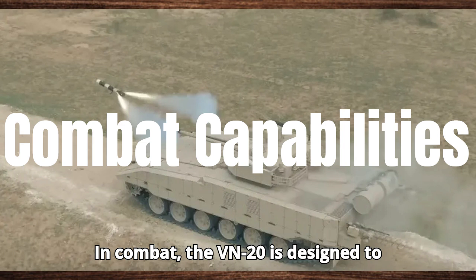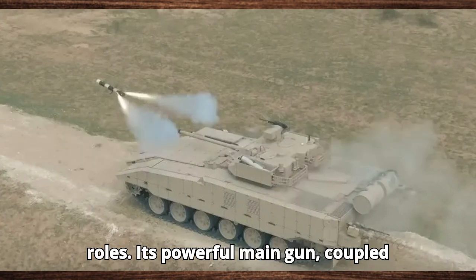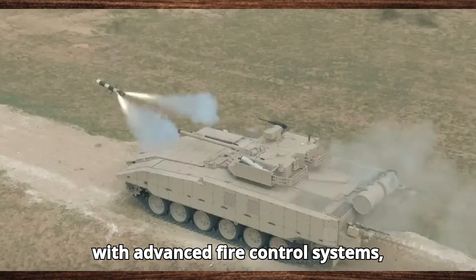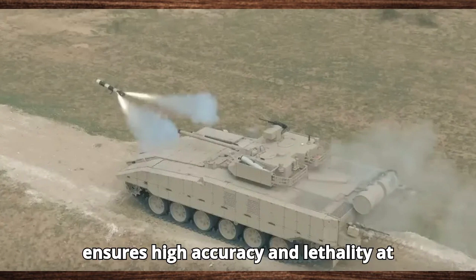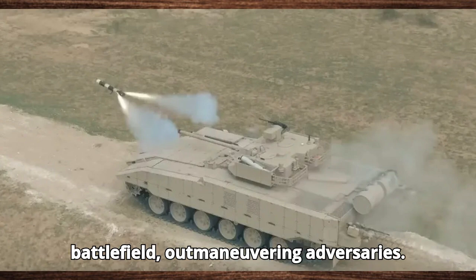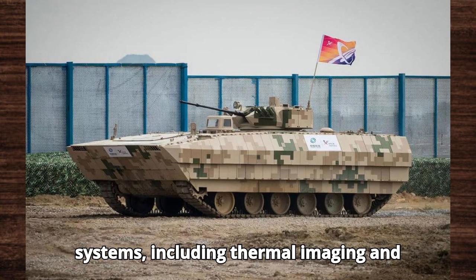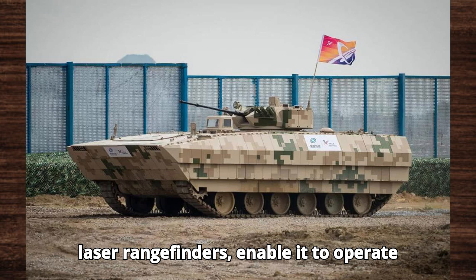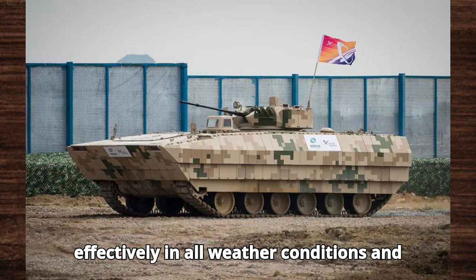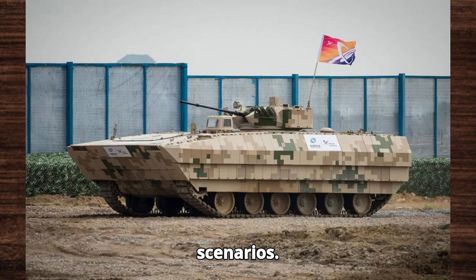In combat, the VN-20 is designed to excel in both offensive and defensive roles. Its powerful main gun, coupled with advanced fire control systems, ensures high accuracy and lethality at long ranges. The vehicle's superior mobility allows it to quickly reposition on the battlefield, outmaneuvering adversaries. Enhanced situational awareness systems, including thermal imaging and laser rangefinders, enable it to operate effectively in all weather conditions and during nighttime operations, making it a versatile asset in various combat scenarios.